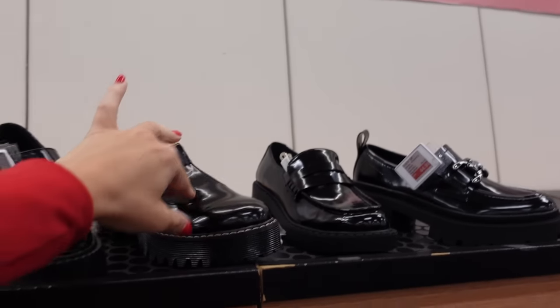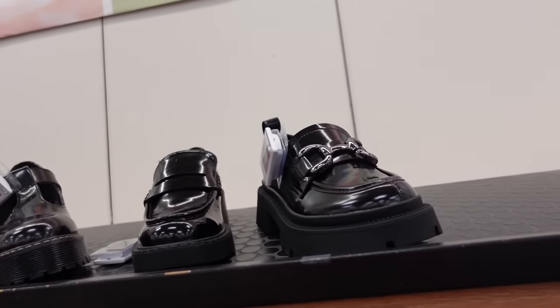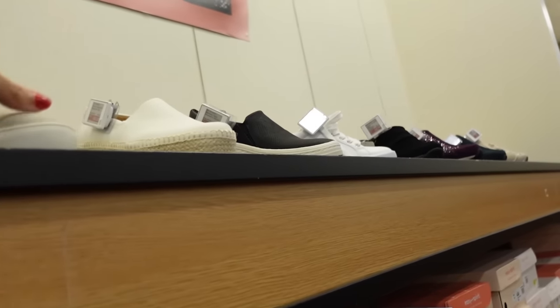$19.99 — the T-style, classic loafer, and the gunmetal. I'm going to end the video. Thank you so much for watching. Give it a thumbs up if you liked it, and don't forget to subscribe. Bye.